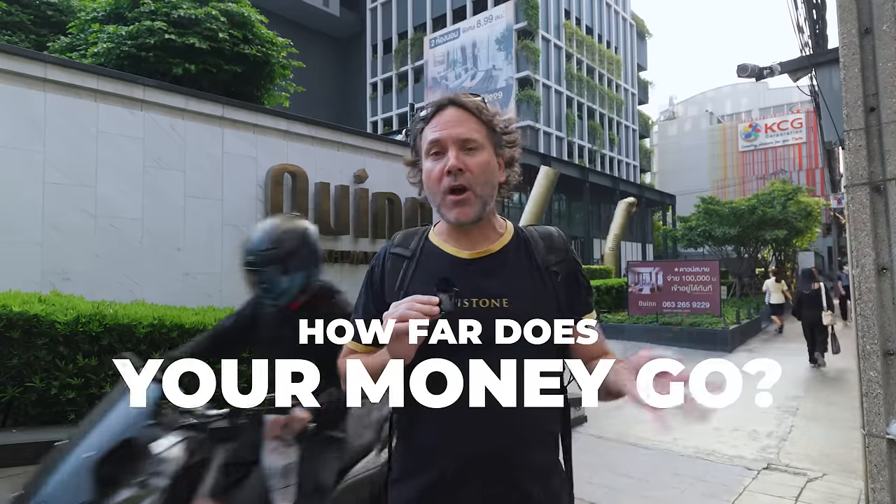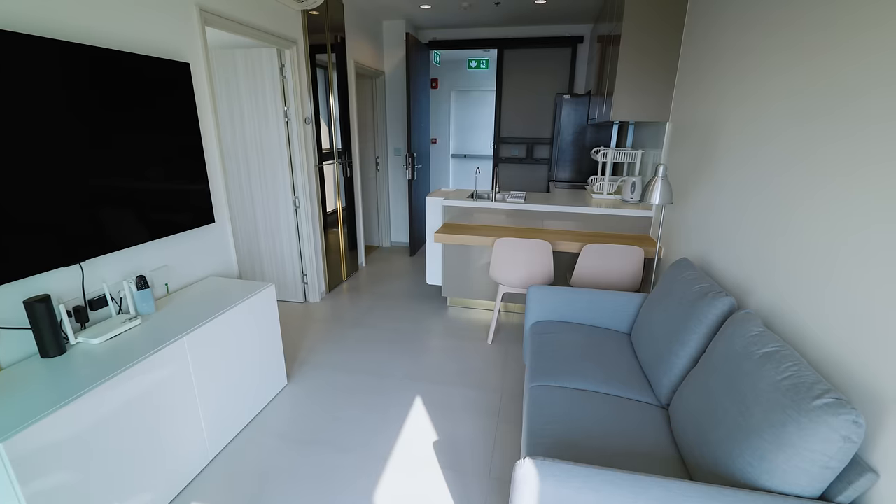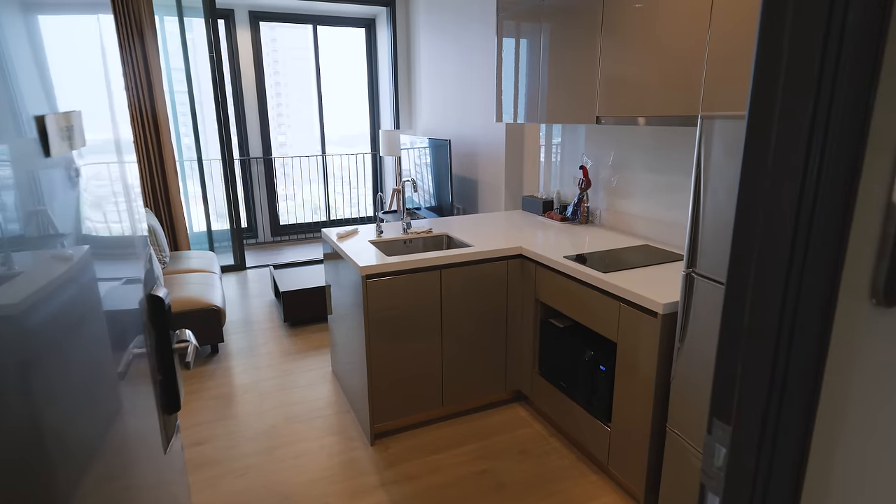So how much does it cost to rent a condo in Bangkok? How far does your money go? Well, it's 2024 and it's been a while since I've done a condo tour video. So we're going to look at a few different places with a few different budgets, and I'm going to show you the process of what it's like to rent a place here.